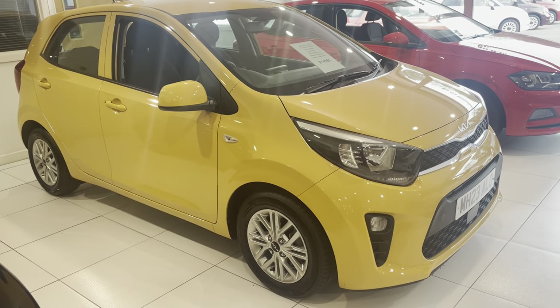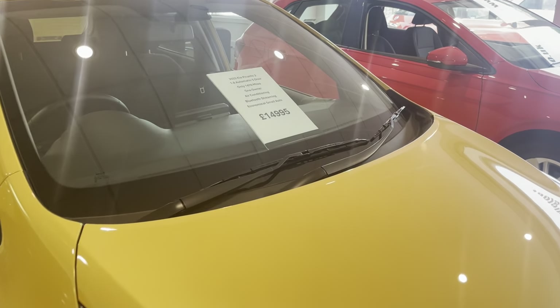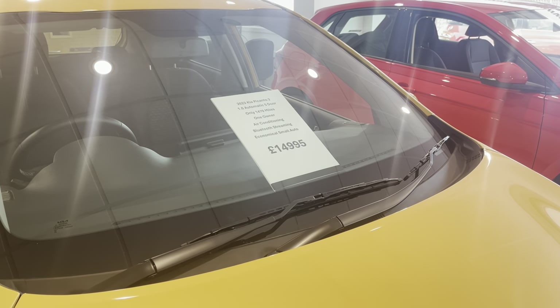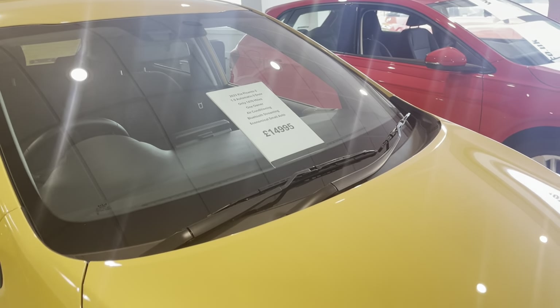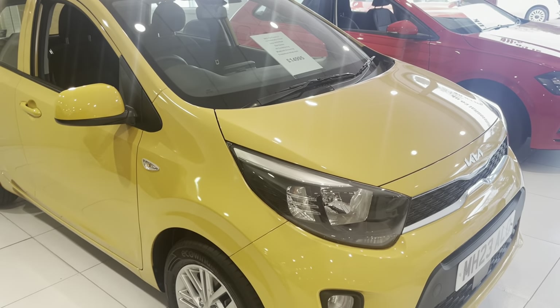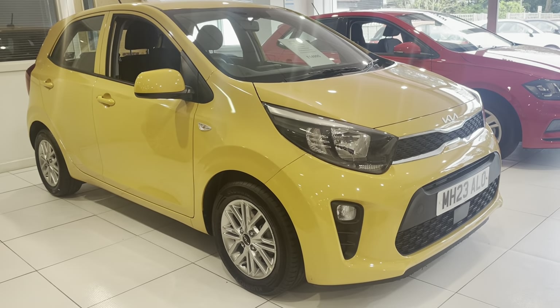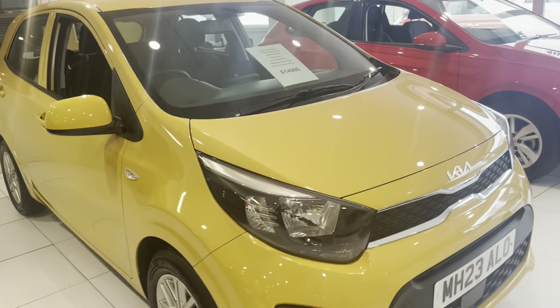It's a very low mileage car — only done 1,470 miles. It's automatic, five doors, air conditioning, Bluetooth streaming for your mobile phone. It's a very economical small automatic, and it really is — it's a used car but it's like new, just one owner.